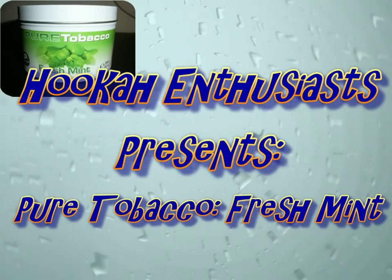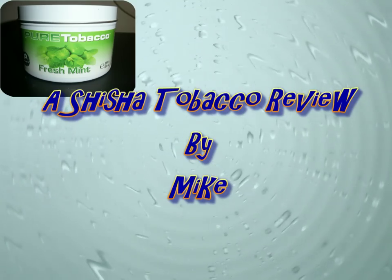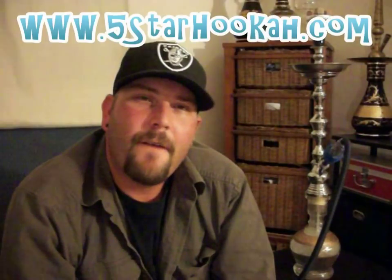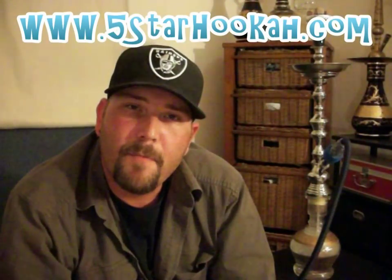What's up everyone? It's Mike here for you, and tonight I've got some Pure Tobacco Fresh Mint. Pure Tobacco Fresh Mint is available at 5starhooka.com. A huge thanks to everyone over there for making this review possible.